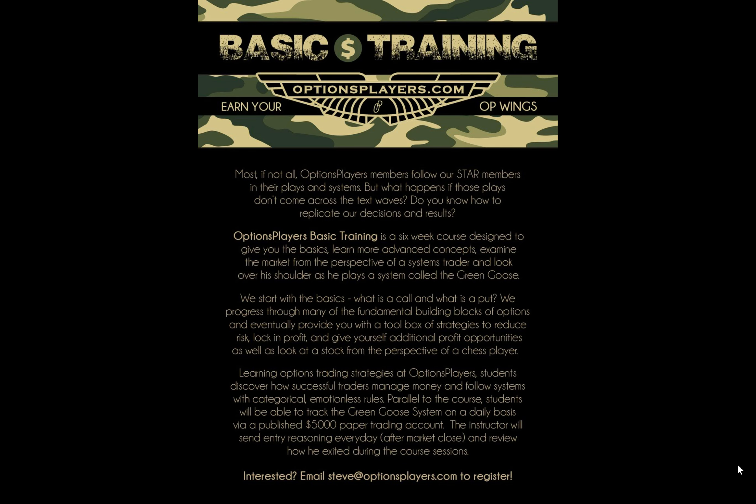We're starting the next basic training course for options players in a couple of hours at 8:30 p.m. Wall Street time on Friday the 10th of March. This is your last chance to get in — I think we've got one spot left, and then it's closed. So if you do have some interest in being that last member, please email Steve at steve@optionsplayers.com to register. Otherwise, for those of you who are on the course, welcome. It's going to be a fun one. We're really looking forward to some great learning experience and tracking the market as we go along over the next six weeks. Thanks.